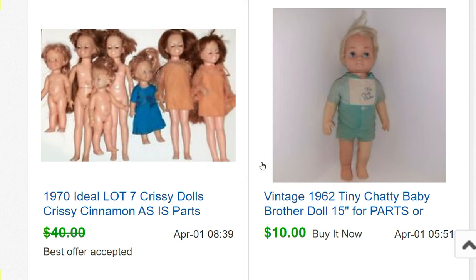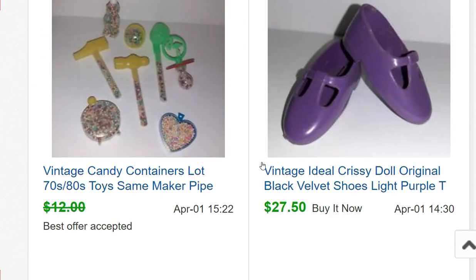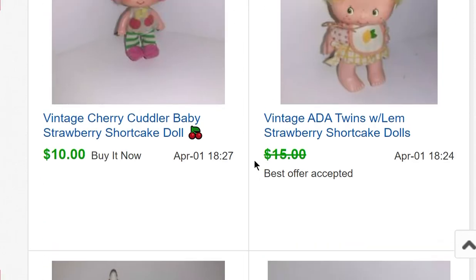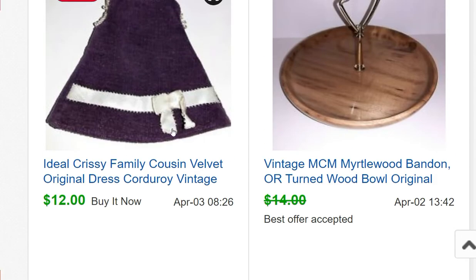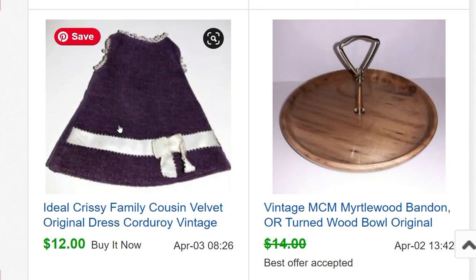A Chatty Baby Brother doll — 15 inches, with legs that are two different colors — sold for parts because he didn't work. A lot of Chrissy dolls that were all damaged — hair cut, not working correctly — sold for parts for $35 for the whole lot. Then one pair of Chrissy Velvet doll shoes sold for $27.50 — almost the same as an entire lot of broken dolls.